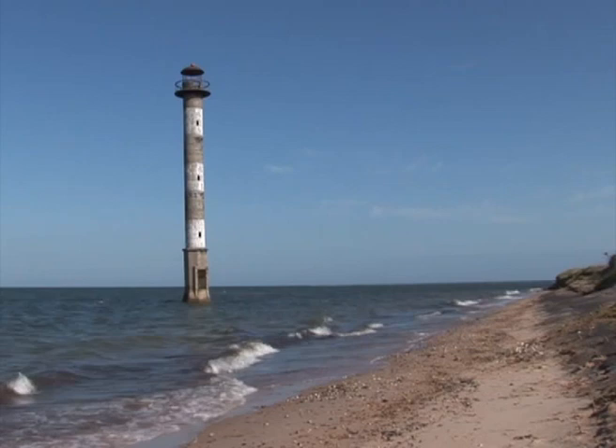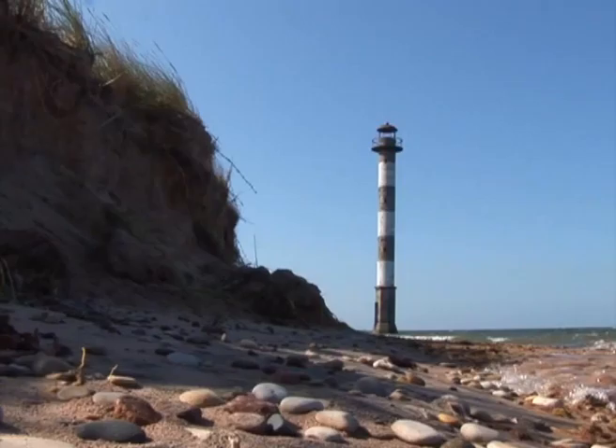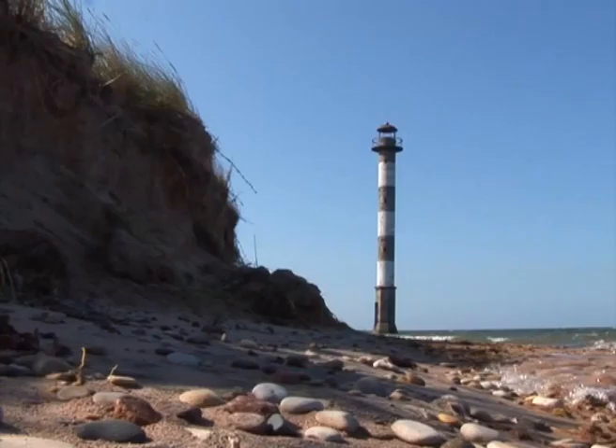An unusual site is offered by the former Kiipsaare Lighthouse, which was originally built in the middle of the Cape, but now sticks out of the sea due to the rapidly shifting shoreline.